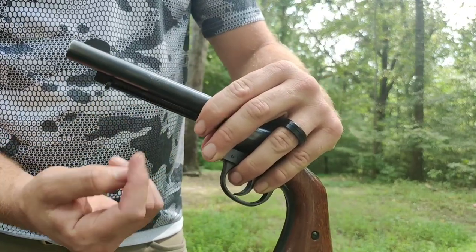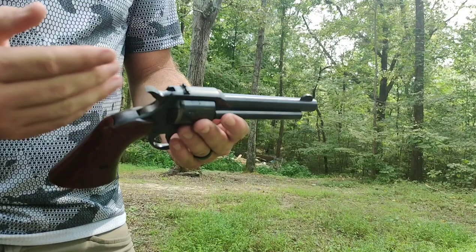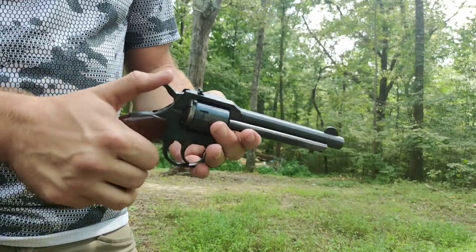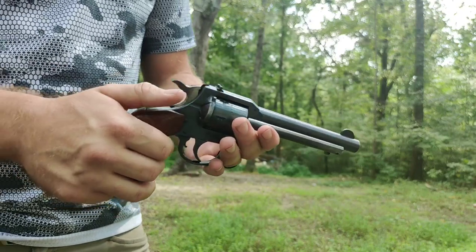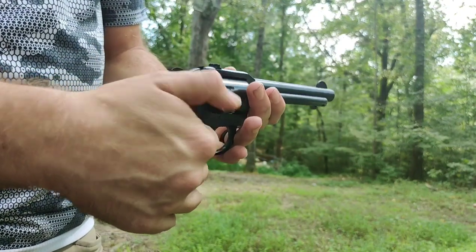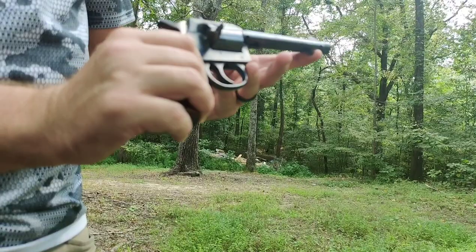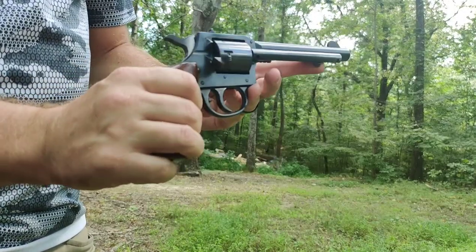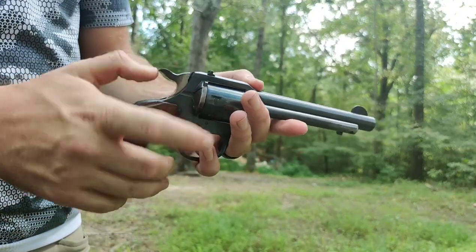It says it right here on the side of the barrel — 22 long rifle. It's a double action, single action. Pull the trigger back just a little bit, pull the hammer back. Flip that open and that's how you load it and unload it. You've got a good ejection port right here. I do like how it's got this little extra thing right here — you put your thumb on to slide it open.